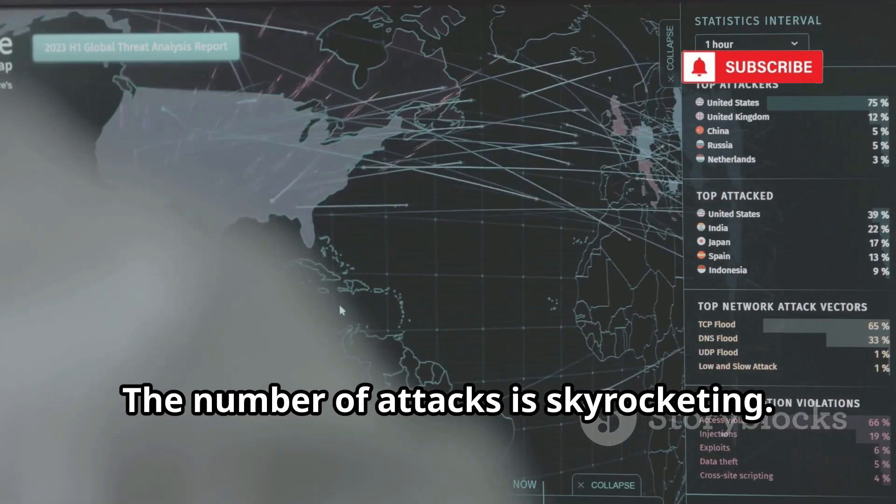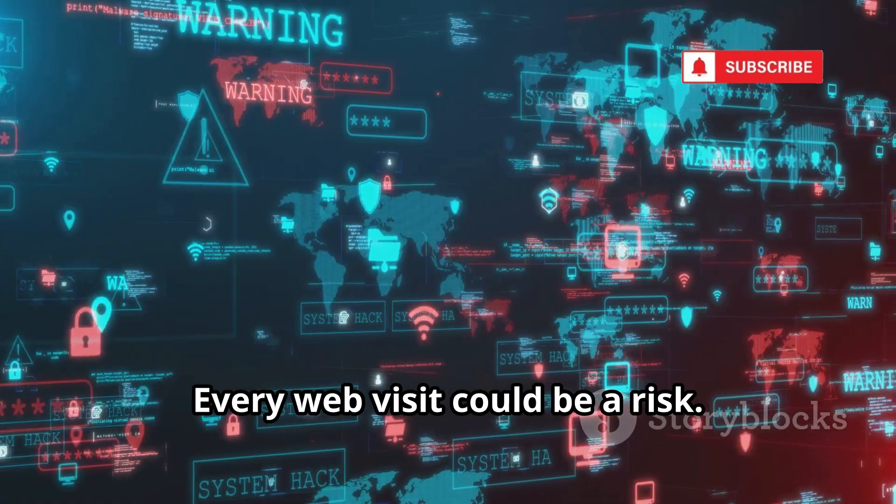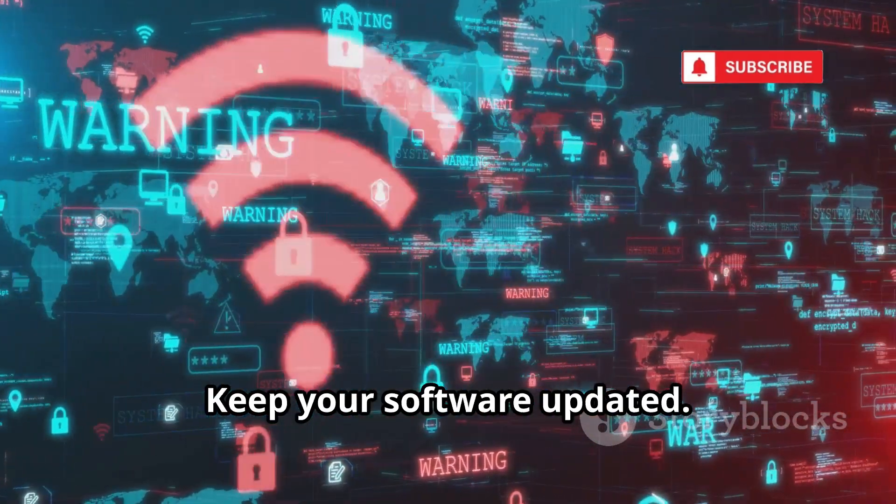This hacking-as-a-service model has made advanced attacks accessible to all criminals. The number of attacks is skyrocketing. In 2025, ZeroTrace is a self-updating predictive attack machine. Every web visit could be a risk. Keep your software updated. The web is a battlefield.